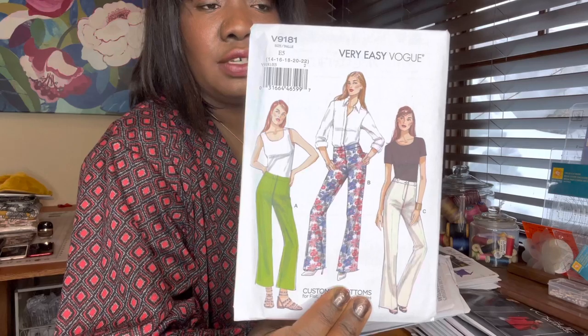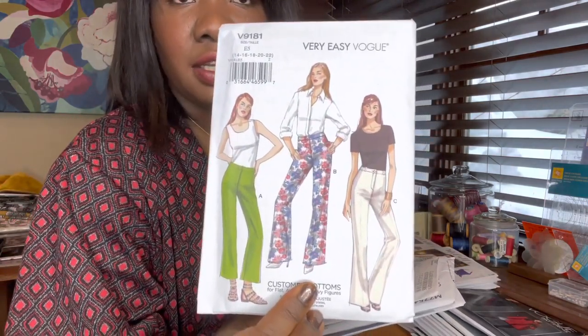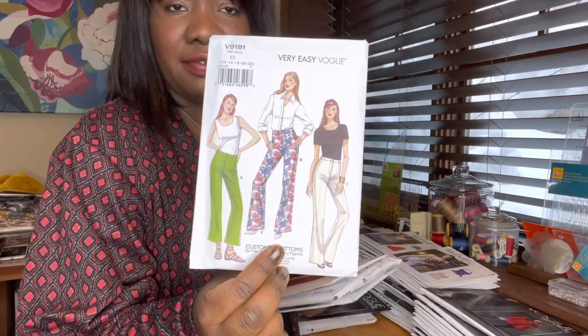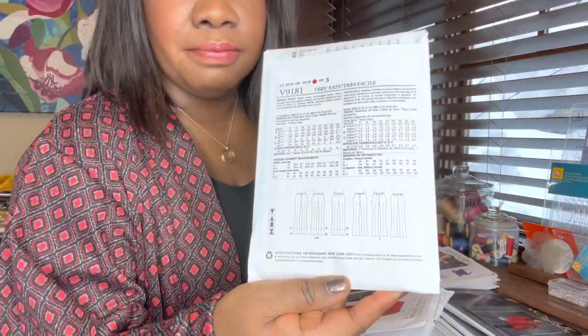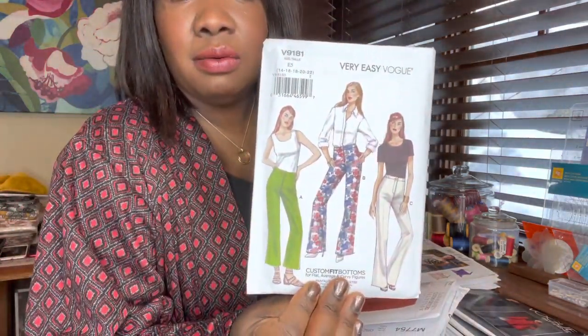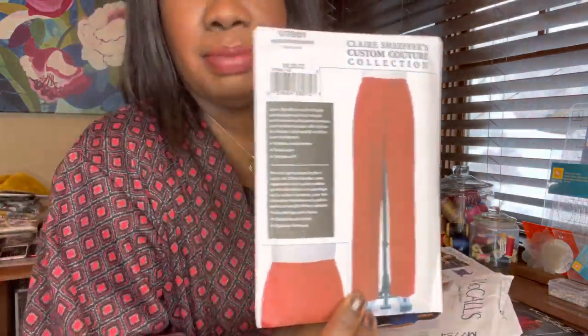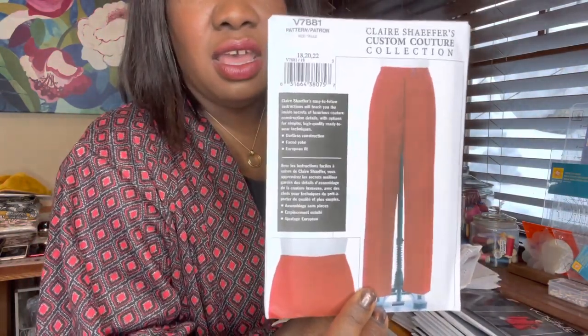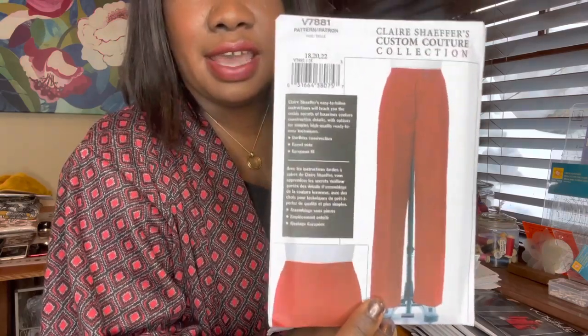The first pattern is Vogue 9181. This is the kind of pant I like to wear — very flat front, no bulky zippers and buttons at the front, and they're slightly flared, which is flattering on my figure. They do have a front zip placket, but it's very flat with just a zipper and a waistband. I'm looking forward to sewing those up. This custom couture collection pattern I'm really excited to try — this is the style I buy in ready-to-wear.